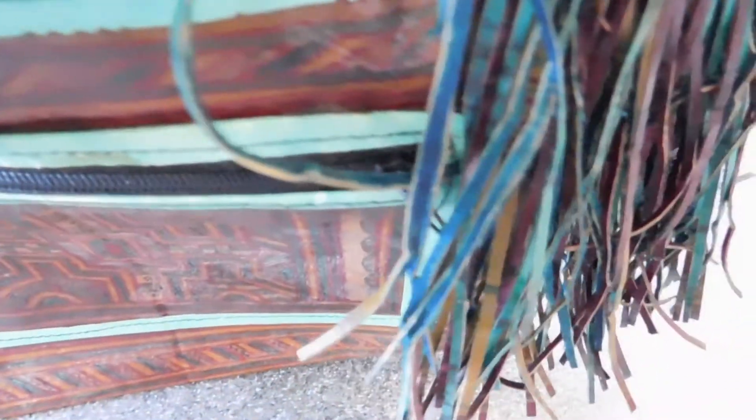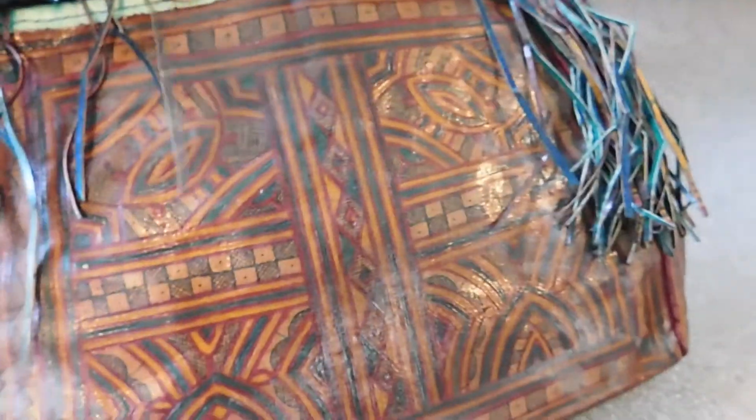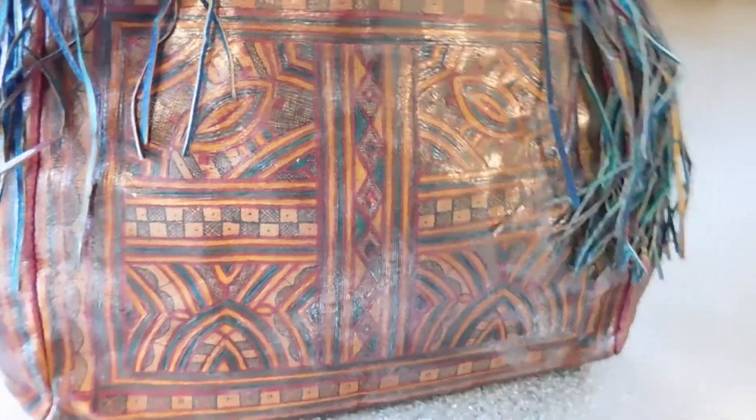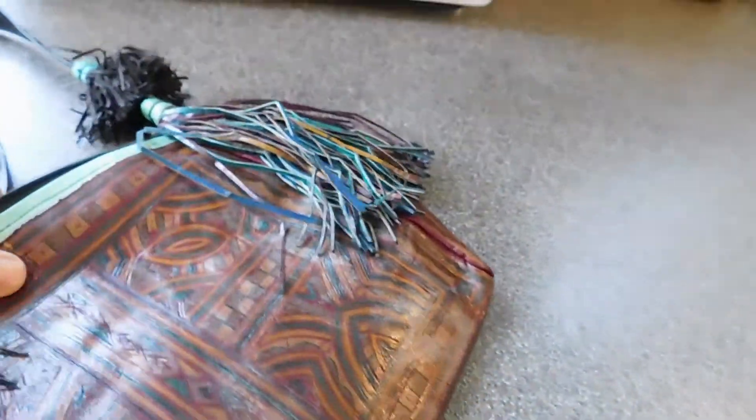Here we have another very interesting hand-painted leather purse. I think this maybe is going to be from Africa. It's got these leather fringes on it. Wow, look at that. That's beautiful. I can't really see it that well in this light, but that is beautiful.